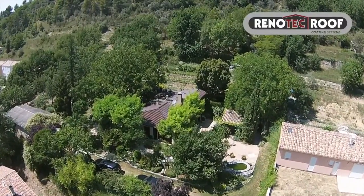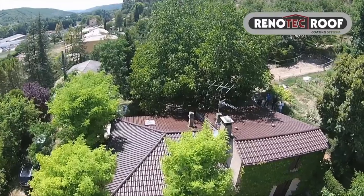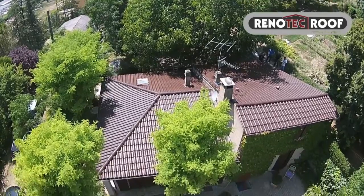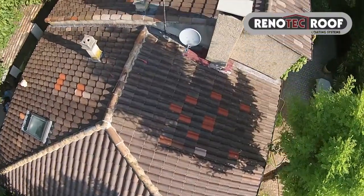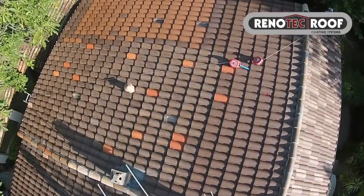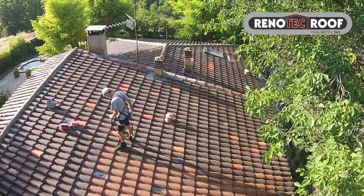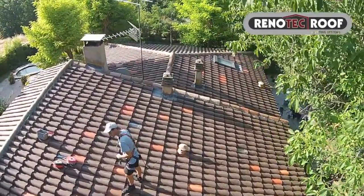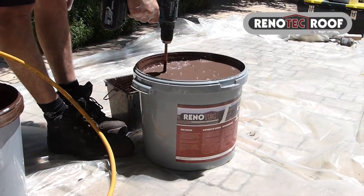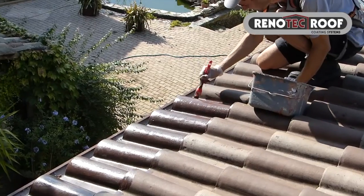Renotech roof coating with excellent properties. Why should your roof be treated? If moisture penetrates into porous tiles, it creates ideal conditions for the growth of mosses, lichens, molds, etc. This leads to a deterioration of the surface, cracks, and frost damage, resulting in serious moisture problems.